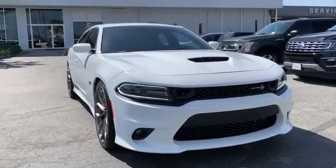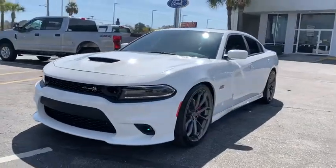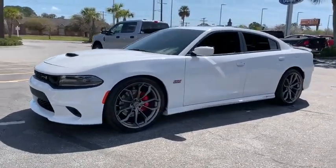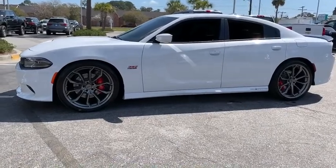Looking for the right vehicle? Check out the 2019 Dodge Charger. Inject some versatility, comfort, and sophistication into your muscle. The Charger is a powerful sedan that excites at every turn.